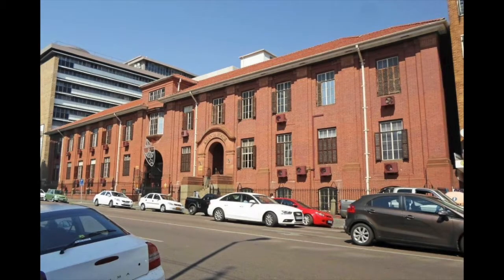This is Konya House No. 399, Paul Kruger Street in Pretoria, a heritage site on Government Boulevard.